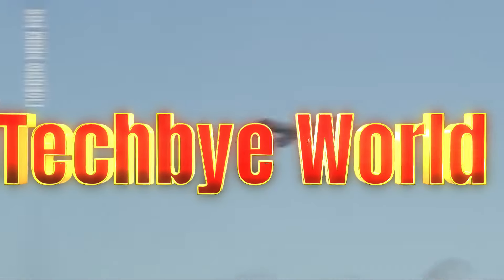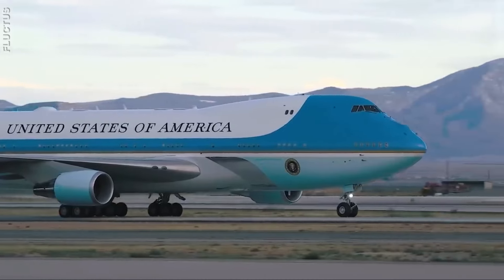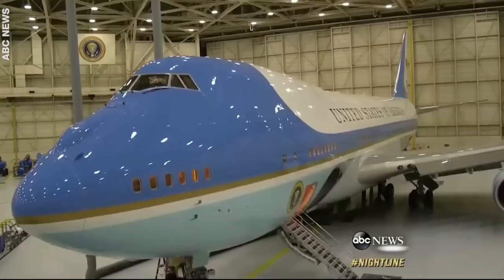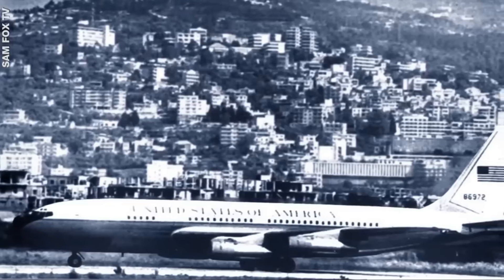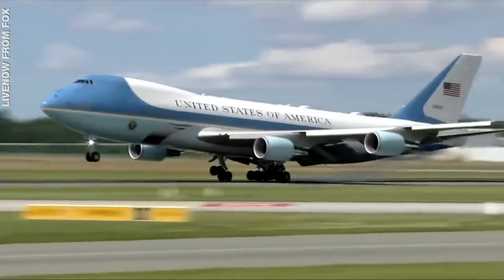Welcome to Tech By World. Whether it's short distances or a long journey, Air Force One is always ready to transport the President of the United States anywhere in the world. Air Force One is a name for any plane the president travels on, but for years it's been associated with this aircraft, the Boeing 747-200B.